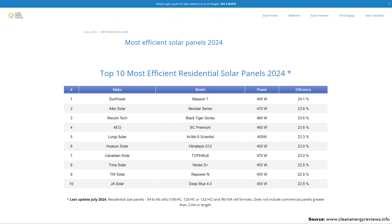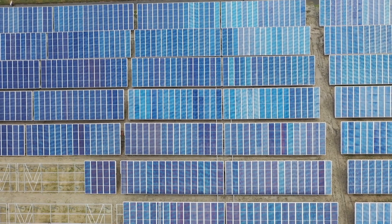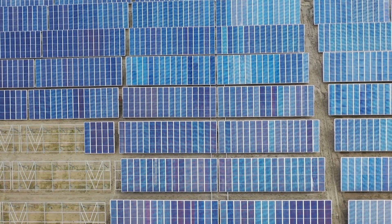For example, I found a list on cleanenergyreviews.info of the top 10 most efficient residential solar panels in 2024. At the top is the SunPower Maxion 7, with a max efficiency of 24.1%. But more excitingly, beyond the 27% they're achieving right now, there is potential in the future to actually exceed efficiencies of 45%. The more efficient you can make a solar cell, the smaller the array has to be to generate the same wattage. The 27% is great now, but with the potential to exceed 45% in the future, this is really exciting technology.